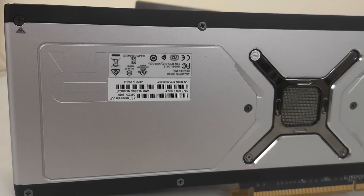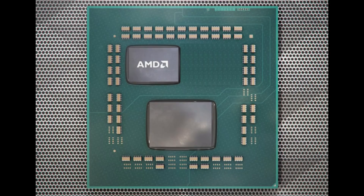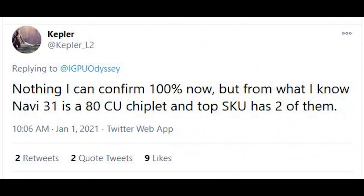I'll be very curious to see how IO works on Navi 33, because my initial assumption was that it would just basically be chiplet-based with one chiplet — similar to something like a 5600X. But apparently not. It's going to be monolithic, which means IO and everything else is going to be thrown together on the same die. I'm also interested to see how many compute units that would be — maybe 64, cut down depending on the SKU, but I don't know that for certain.